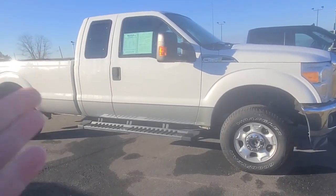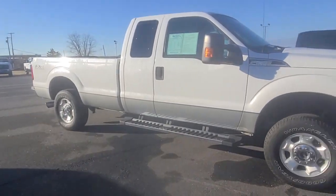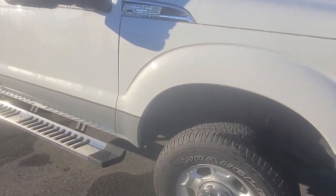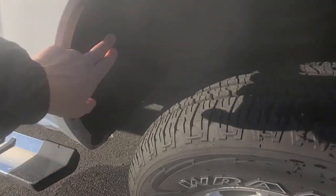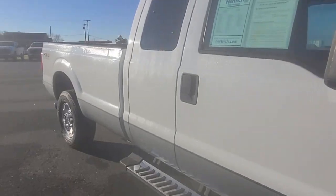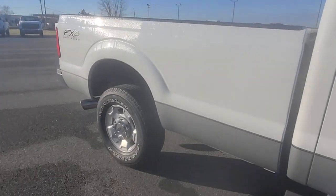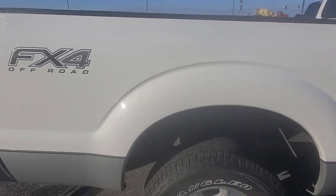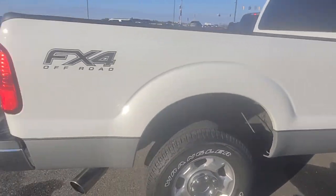I said I'd send you this video just so you can see how clean it is. It's got a little dew on it right now because it's still early in the morning, but not a ding, dent, or scratch on the thing — no curbing on the rims. It comes with wheel well liners. I'll get inside there and show you underneath. You can see zero signs of rust in here.